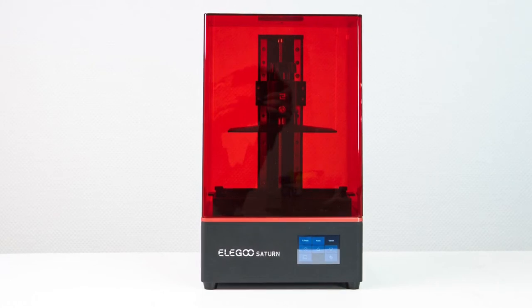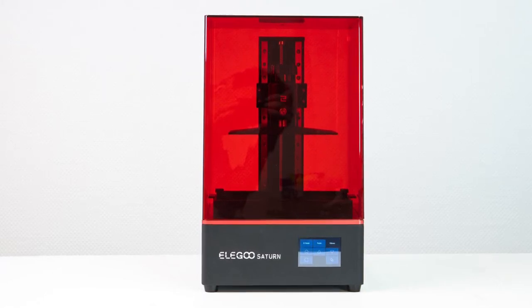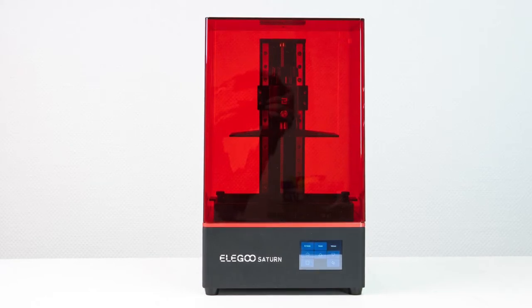Hey guys, Alec here from BuildNerd. In today's video, we finally get something that everyone's been asking for for months — those who pre-ordered the Saturn. A concrete list of all those who have received shipping, as well as all those who will receive shipping of the Elegoo Saturn. There is concrete,